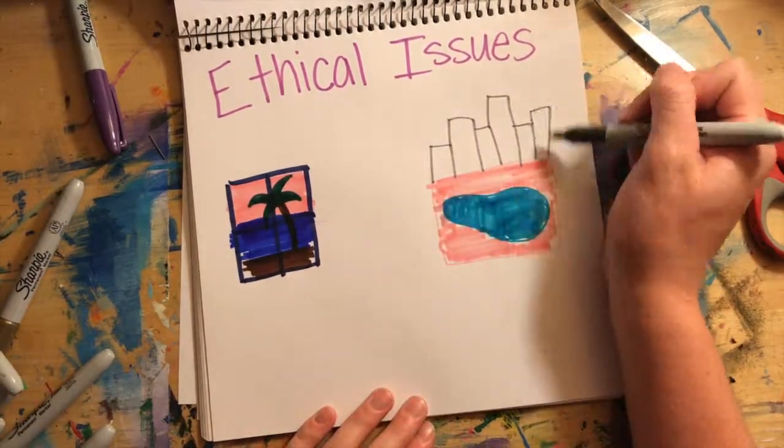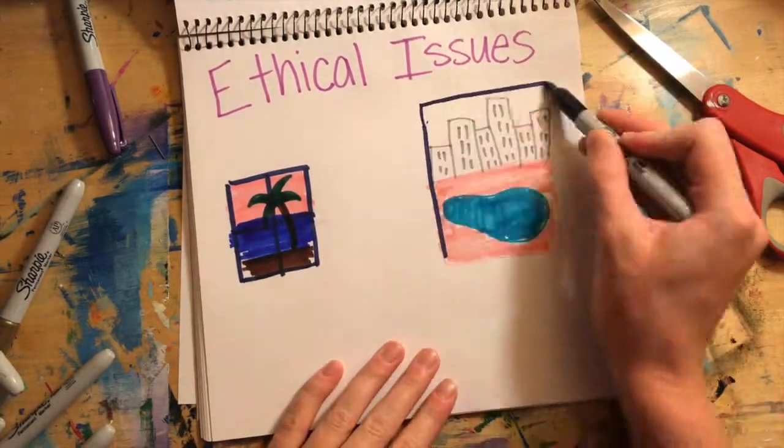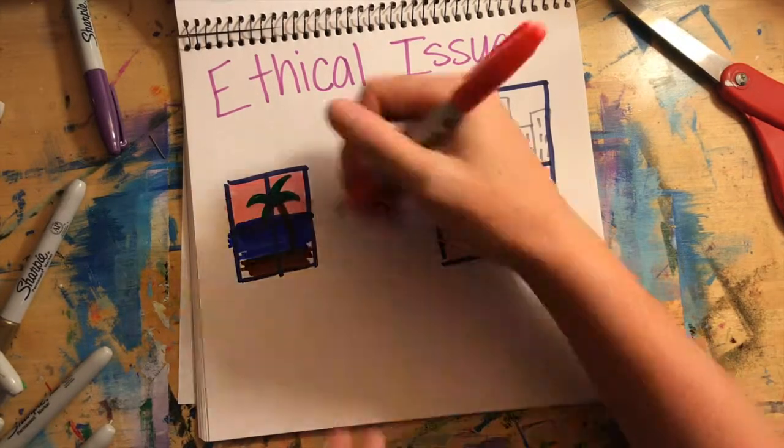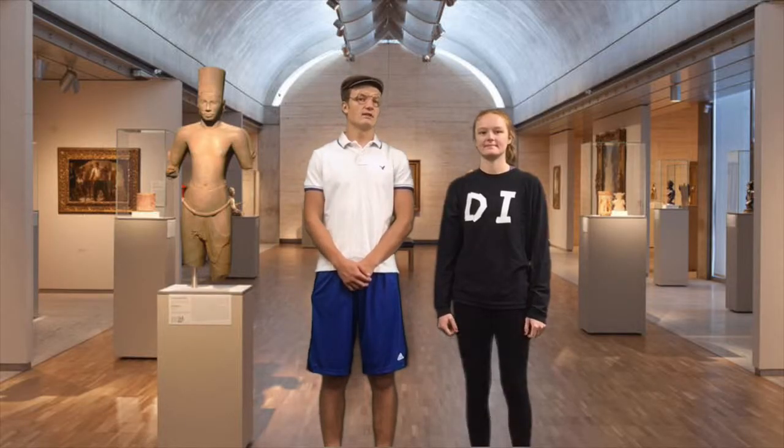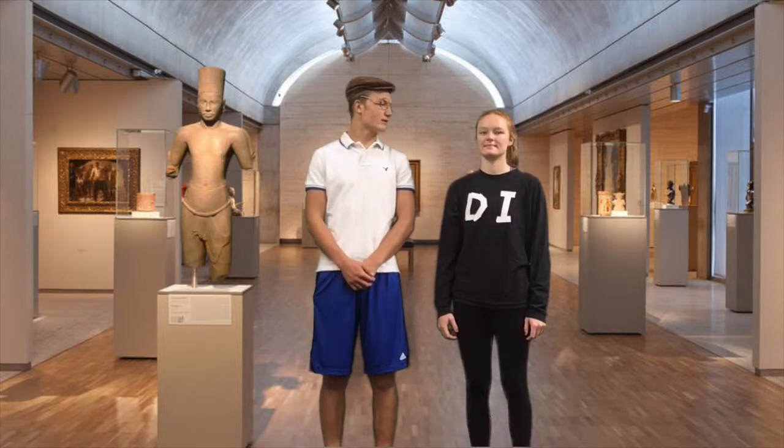For example, a hotel website could say, "Our deluxe rooms are absolutely breathtaking," when in reality their meaning of deluxe means that the room simply has a view of the pool. Oh, I see now. I need to stop jumping all over the place and really focus on the words that I want to use to portray how I feel about art. Thanks, Claire.